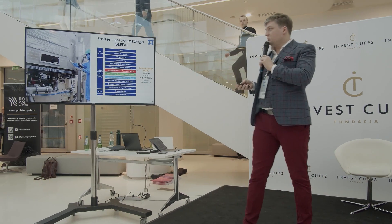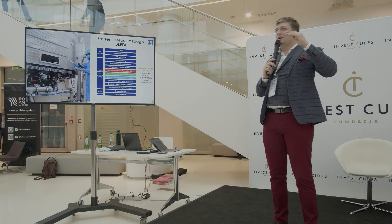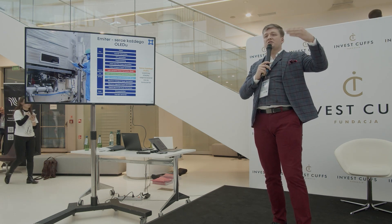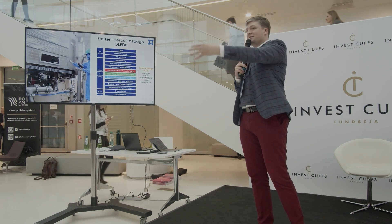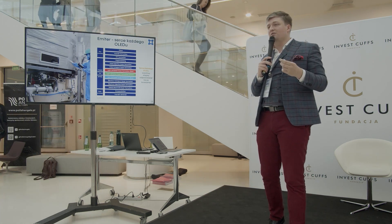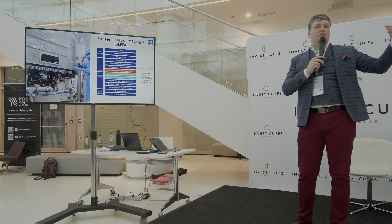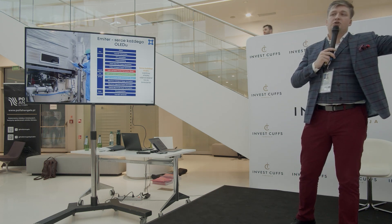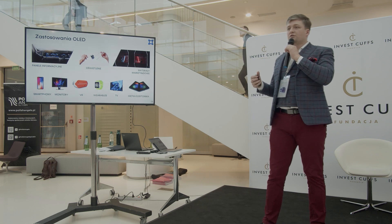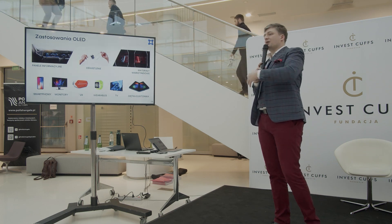Te emitery, te związki chemiczne, które są podstawowym budulcem każdego ekranu, tak naprawdę określają horyzont tego, co się może zdarzyć w OLED-ach. Wszystkie inne warstwy jedynie zmniejszają parametry świecenia, które się osiąga, a emitery to jest ten pik, którego można osiągnąć – one determinują performance wyświetlaczy. Dzięki nim, im są lepsze, tym technologia OLED-ów może być przesunięta dalej. OLED-y są wykorzystywane w smartfonach i telewizorach, ale tak naprawdę jest to technologia, która może mieć bardzo szerokie zastosowania.